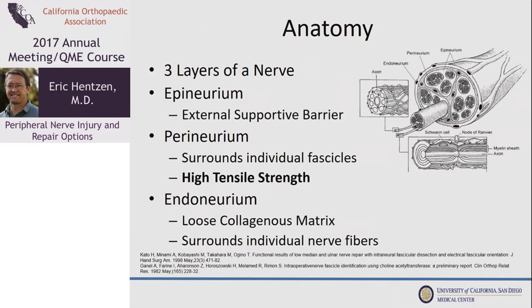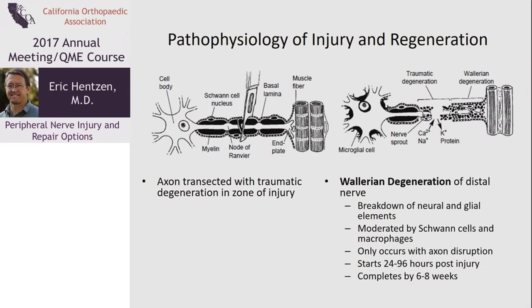Basic anatomy: there are three layers of the nerve. The epineurium is the external supporting barrier. The perineurium, which surrounds each fascicle, is important in that it gives the most strength to the nerve. The endoneurium surrounds individual nerve fibers. When there's an injury, there is a zone of injury that can be small in the case of a laceration or quite wide with a big crush or mangled extremity.